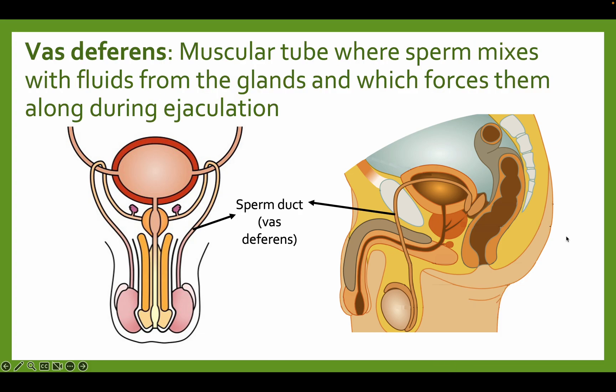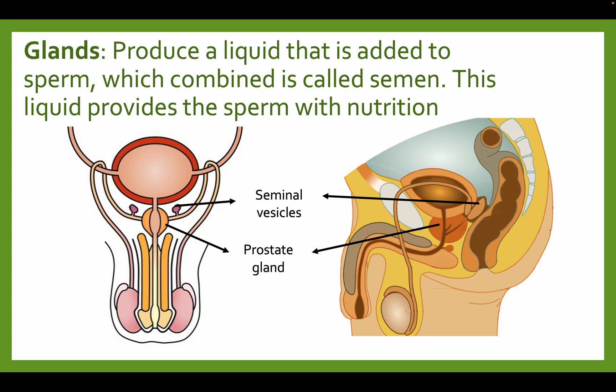The vas deferens, also called the sperm duct — you don't need to know 'vas deferens', just know that it's a sperm duct. The sperm duct is a muscular tube where sperm mixes with fluids from the glands, which forces them along during ejaculation. So during intercourse, sperm is going to be exiting the body, and the sperm duct is where the sperm mixes with fluids, causing the semen to come out. The glands produce a liquid that is added to the sperm, which combined together is called the semen.